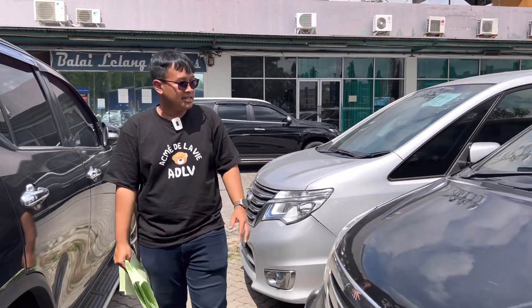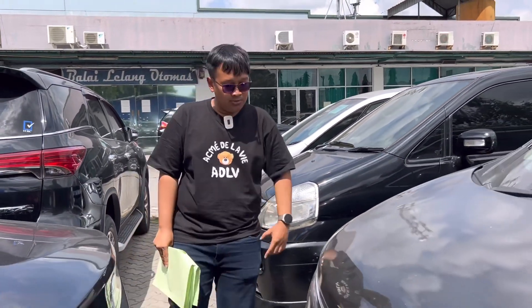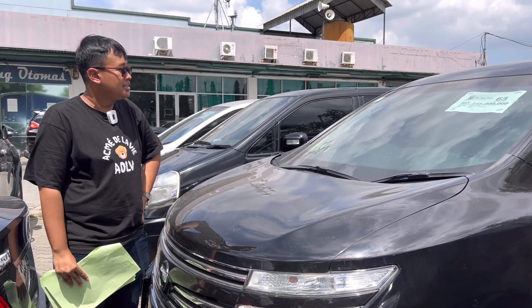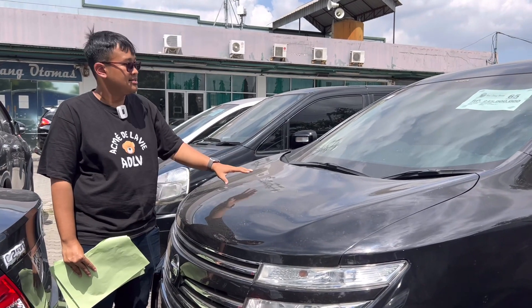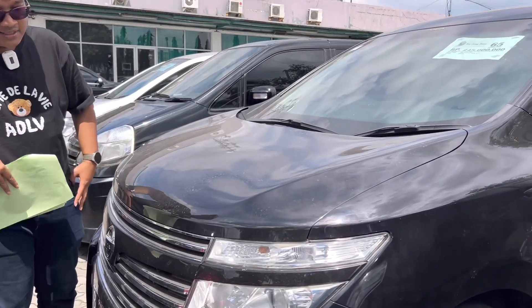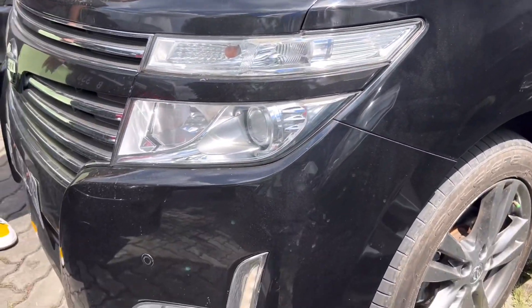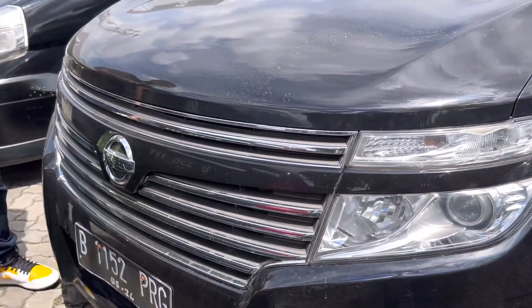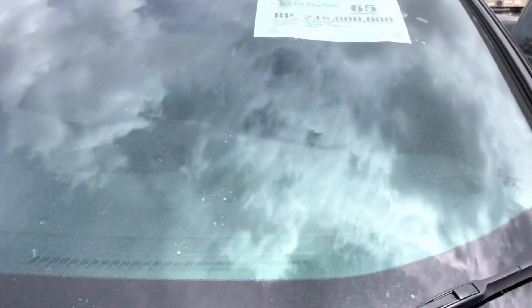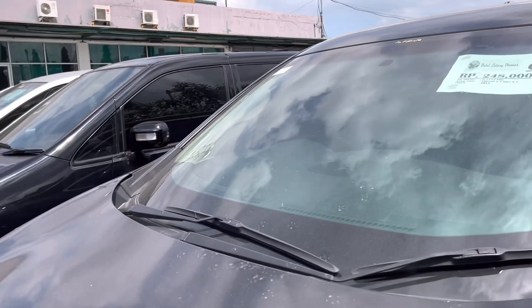That was the C24 — unfortunately no lot number yet as it just arrived. There's also an Elgrand here — wow, this Elgrand is only Rp 248 juta! Year 2013, 2500 cc, Highway Star type — the top trim. Body looks neat, normal condition, paint still safe, interior still tidy. At the price of a second-hand Avanza, you get a car in the class of an Alphard for a budget of Rp 248 juta. A luxurious car — incredible.